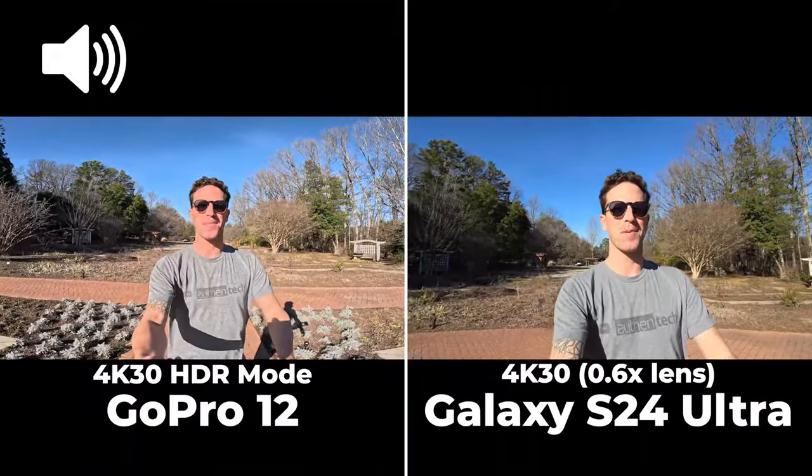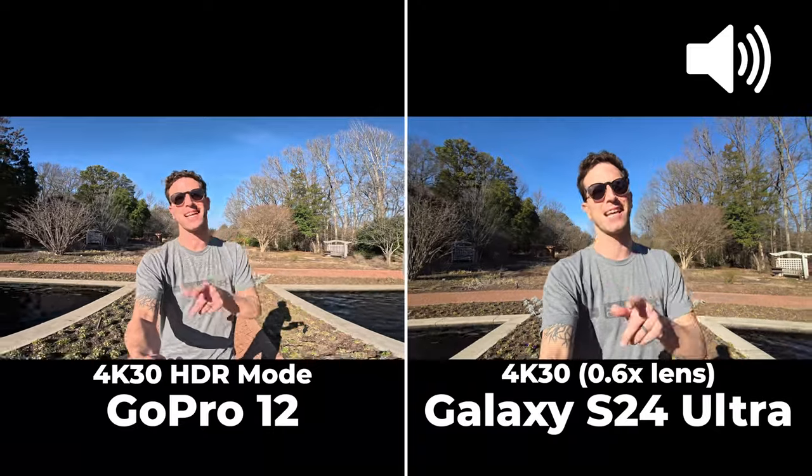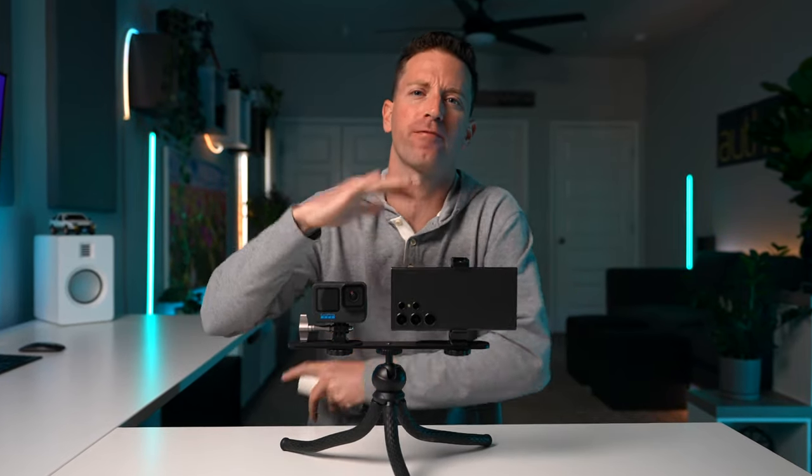This is a camera comparison test of the GoPro 12 versus the Samsung Galaxy S24 Ultra — both at ultra-wide 4K 30. When filming content, whether for family adventures, YouTube, TikToks, or Instagram, the question is always: is it worth bringing a GoPro or action camera, or is the phone in your pocket good enough? By the end of this video you'll see all the different pros and cons of each camera system. I'm Ben Schmanky and this is my authentic comparison.